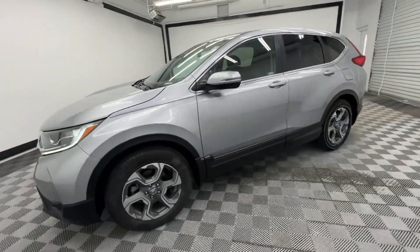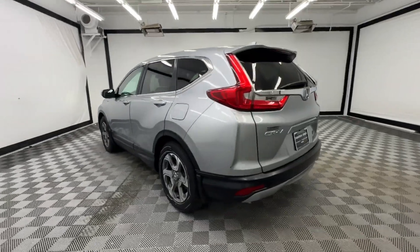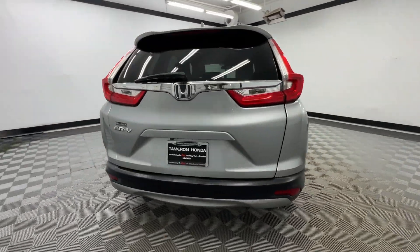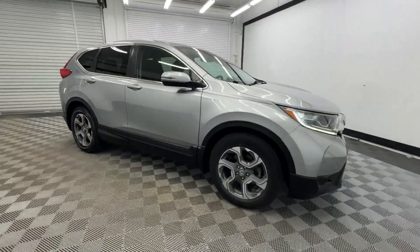Can you see yourself in the 2019 Honda CR-V? This vehicle is an outstanding buy with fewer than 60,000 miles on the odometer. Take a closer look at this stylish and up-for-anything CR-V.